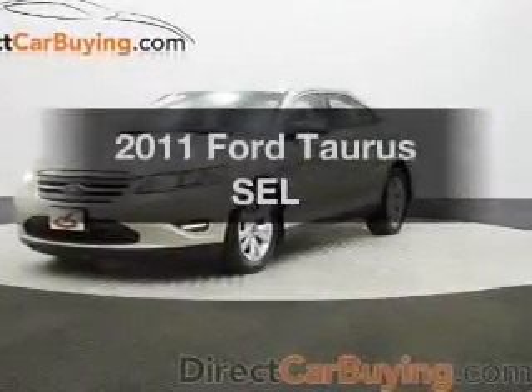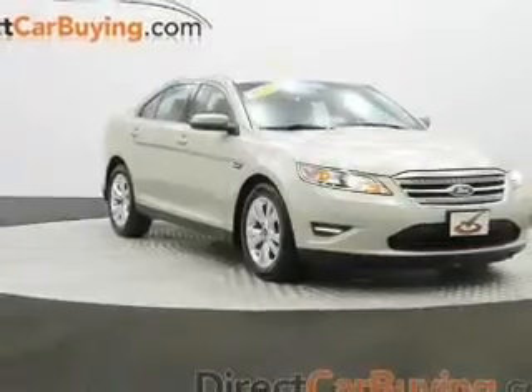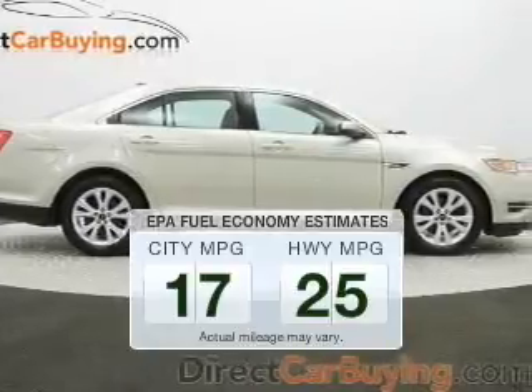Introducing the 2011 Ford Taurus. If you're looking for a first-rate auto, this one could be yours today. Low emissions and the good fuel economy offered in this vehicle are important to you and to the environment.